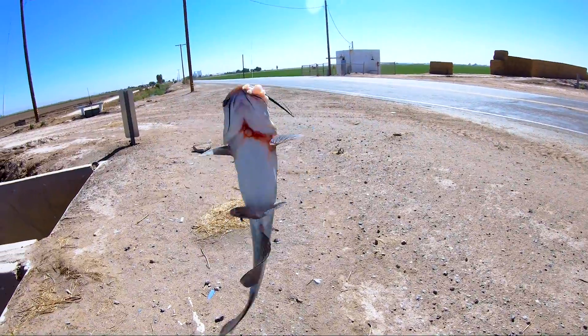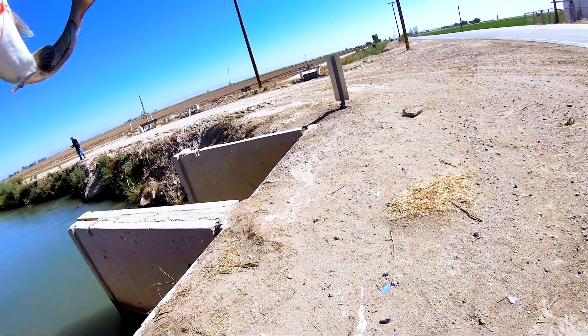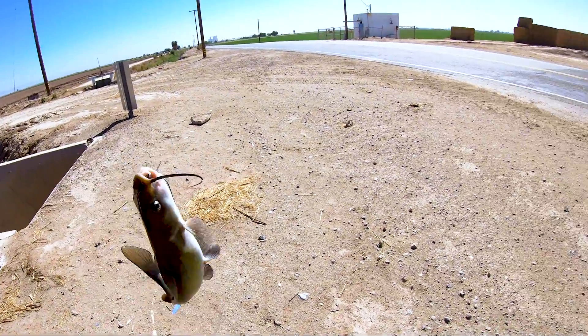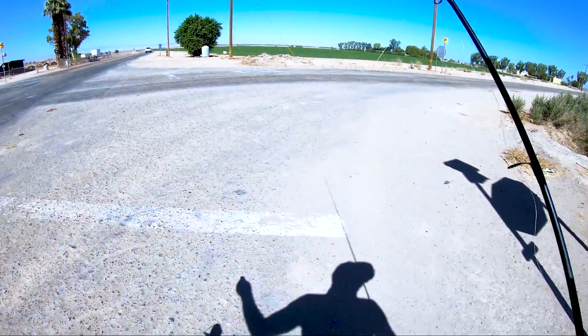All right, we got ourselves a catfish. Is that big enough? No. All right, sick! I did what you said — go by the wall in the shade.